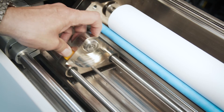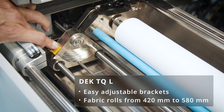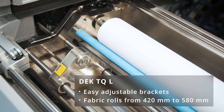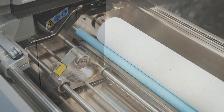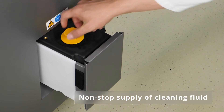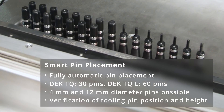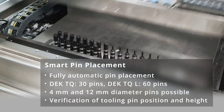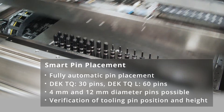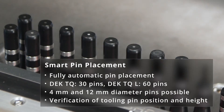The DEK TQL exclusively offers, in addition to the under-stencil cleaning system, easily adjustable brackets that allow the highly flexible loading of fabric rolls from 420 mm to 580 mm. For both machines, the cleaning fluid can be refilled without stopping the machine, minimizing the need for user assists. Smart pin placement — the option for fully programmable and intelligent automatic pin placement and rearrangement — not only increases overall productivity but also serves as a building block for the transition into an intelligent factory.